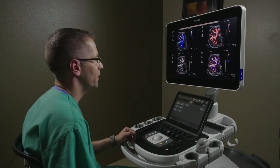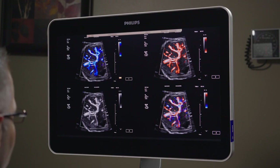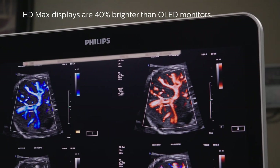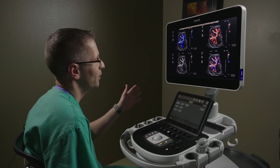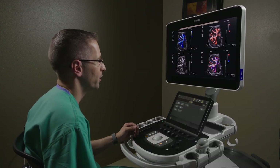I'd like to take a moment to introduce you to the Epic Elite Philips 24-inch HD Max monitor. This monitor is brighter than OLED monitors available on the market today. It also meets American College of Radiology standards for brightness, and I think you'll agree that it provides incredible variation in color and really rich detail, providing the user a realistic and truly enjoyable experience.